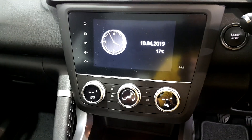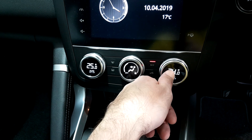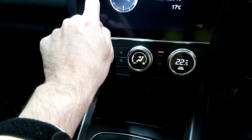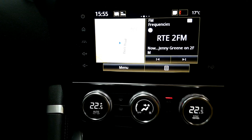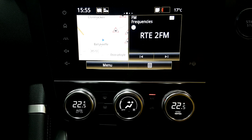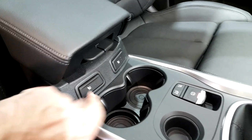Here in the centre console you have air conditioning and climate control. Select your different modes here by pushing. Sync, change the volume up and down. On the media panel, which is also enabled with Apple CarPlay and Android Auto, you have an inbuilt sat-nav and the radio as well. Here also you will see switches for heated seats.